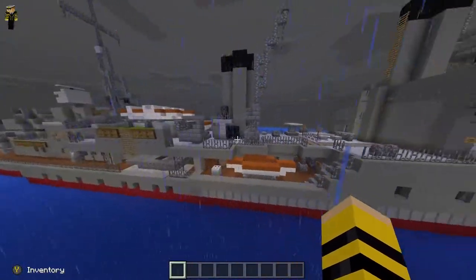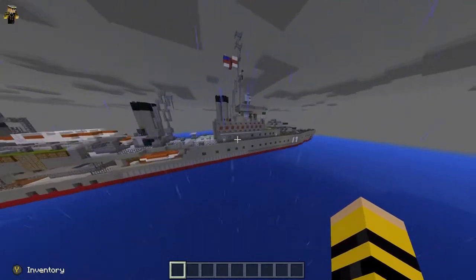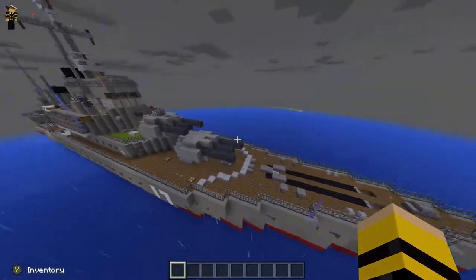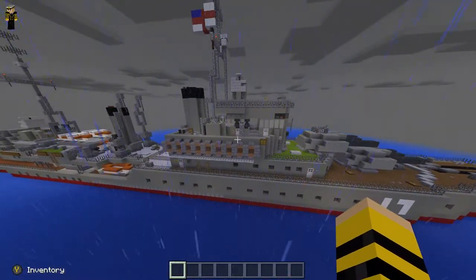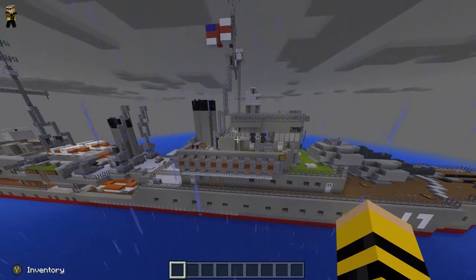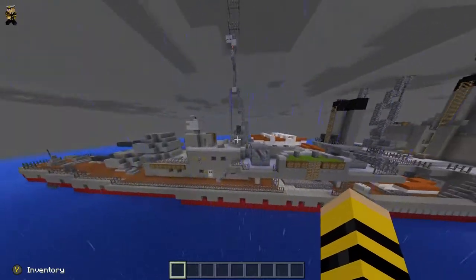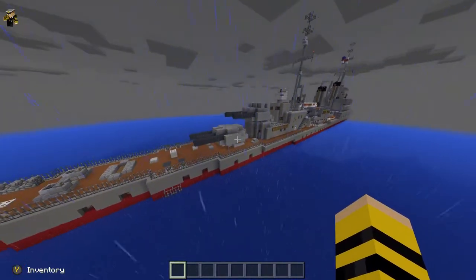I think I've shown the whole ship. I think that's pretty much it for my Fiji-class cruiser — it was a very quick explanation and showcase.